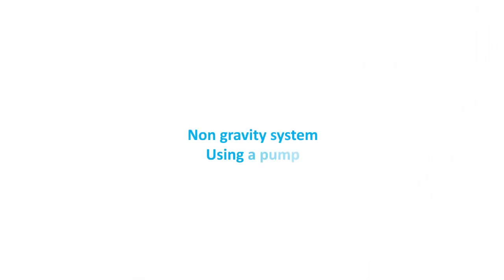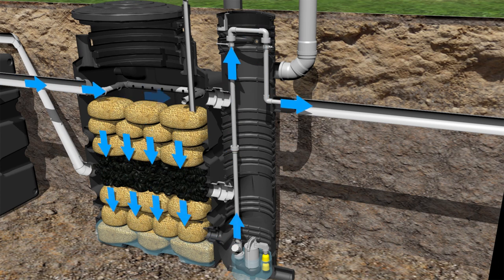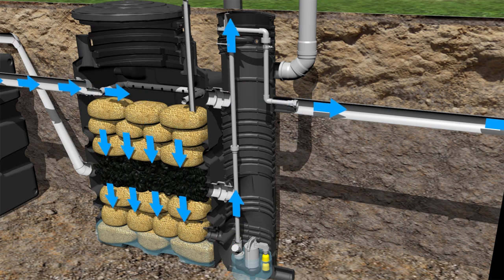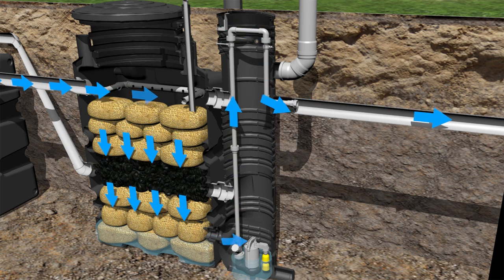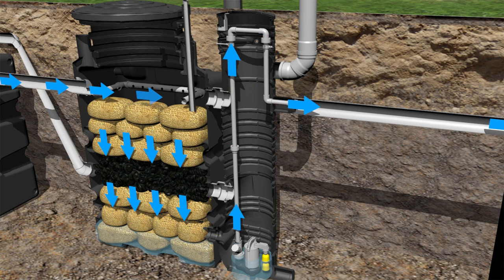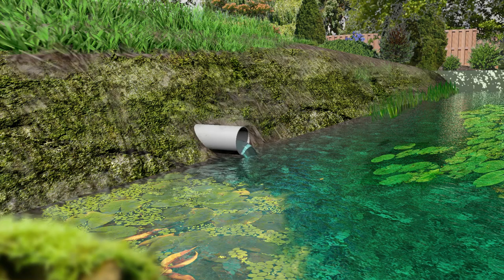Non-gravity system using a pump. In the event a gravity discharge isn't possible, the effluent needs a pumped discharge. BioRock offers an optional pumping well for these occasions. The outgoing water quality of the BioRock system is excellent for direct discharge into surface or groundwater and can even efficiently be reused for irrigation.